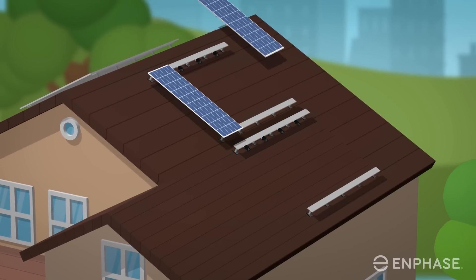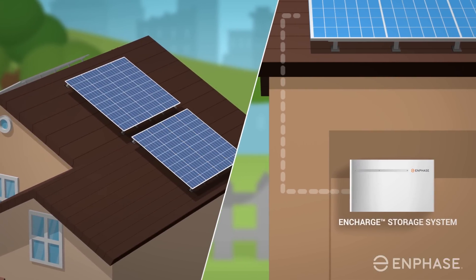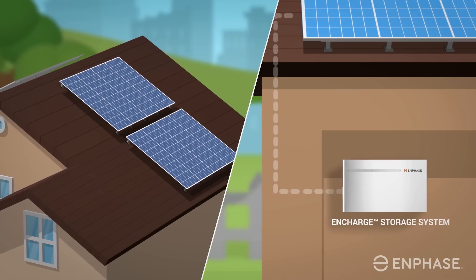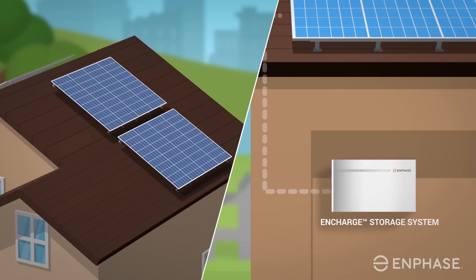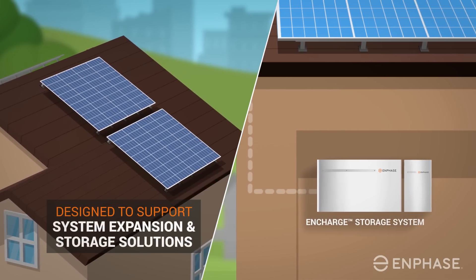Are you looking for a complete home energy solution including battery storage? That's not a problem with the Enphase IQ7 micro inverter. The modular and flexible architecture has been designed to support system expansion and storage solutions available today and in the future.